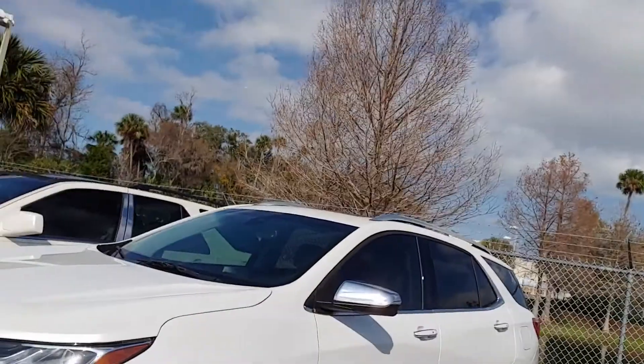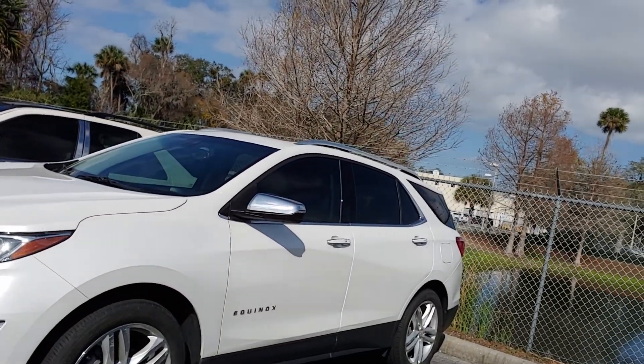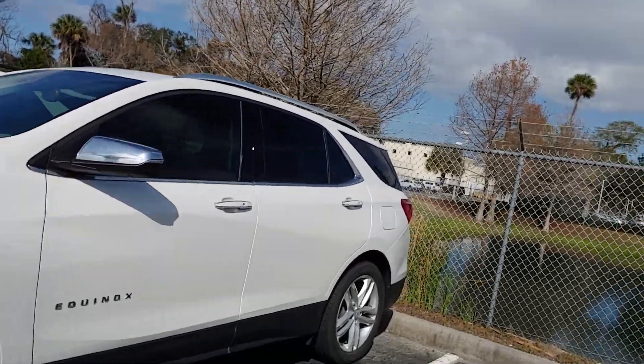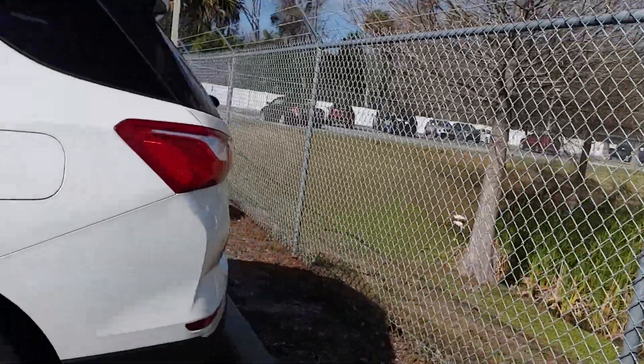Hi, it's Jeff at Ritchie Auto. I got your internet inquiry on our 2018 Equinox. There it is — just took it in on trade. Hasn't been through the shop or detail yet, but it's a nice clean vehicle. I'll walk you around here a little bit.